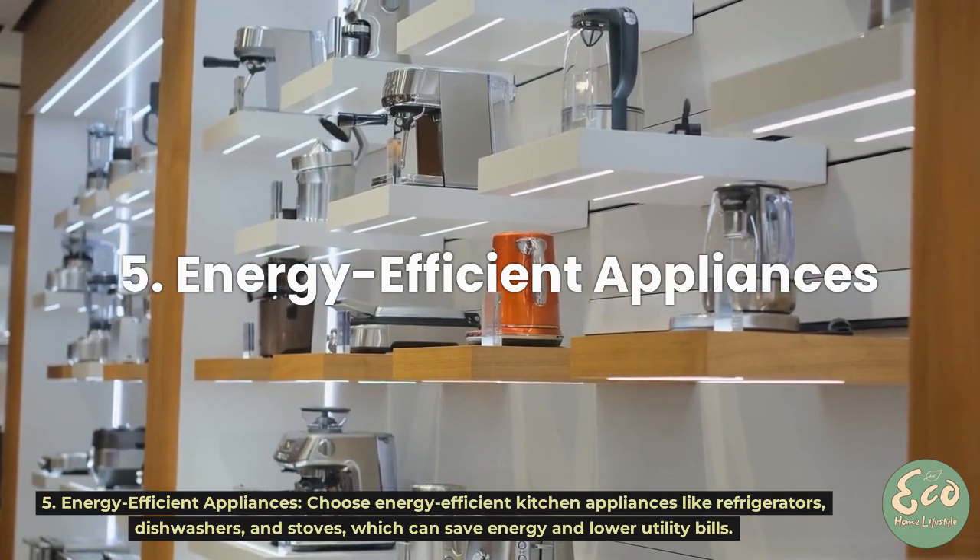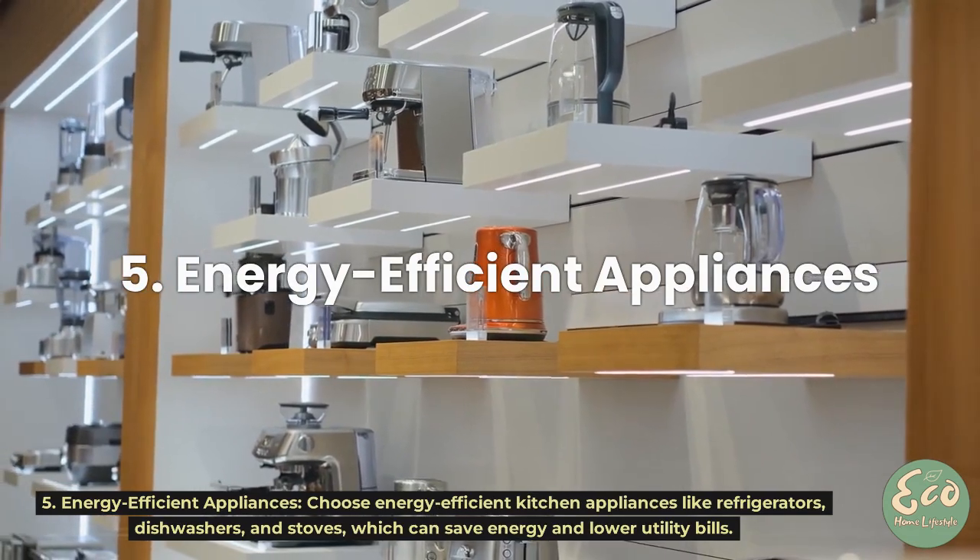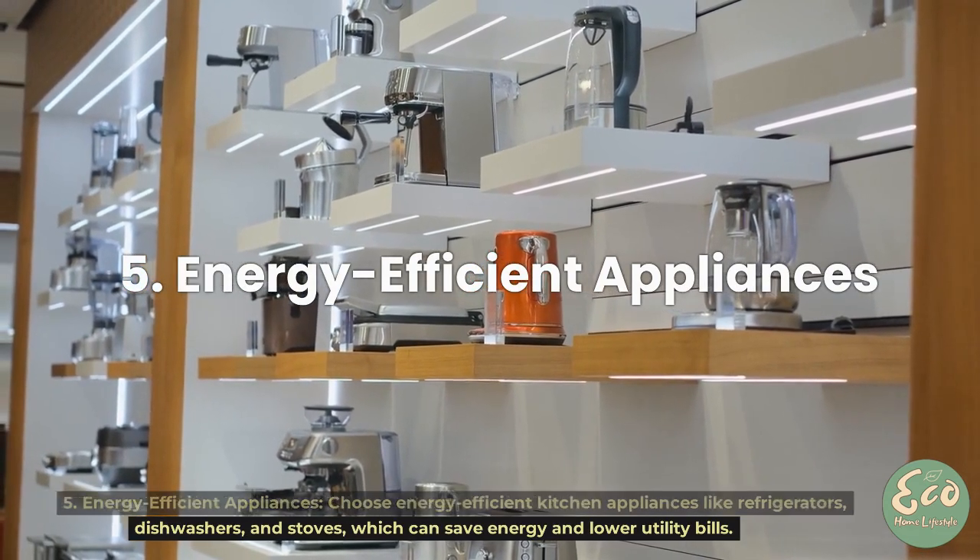Tip 5: Energy Efficient Appliances. Choose energy efficient kitchen appliances, like refrigerators, dishwashers, and stoves, which can save energy and lower utility bills.